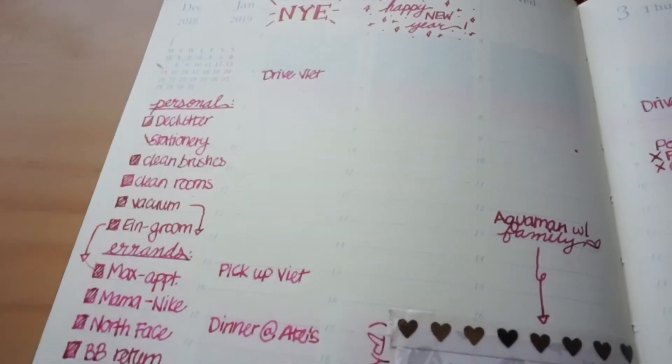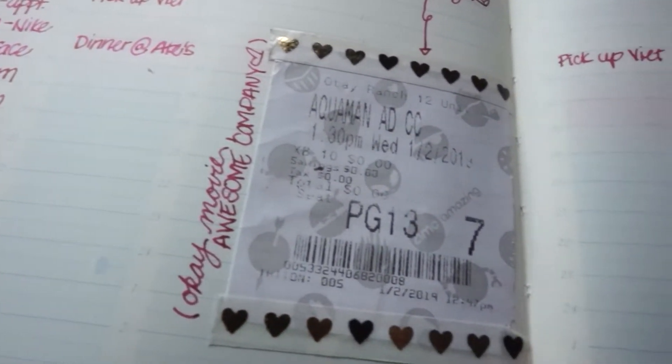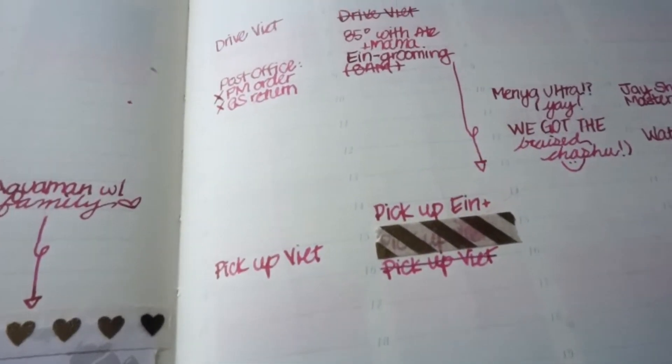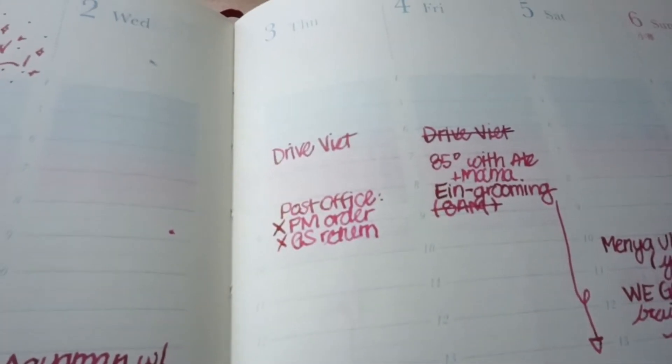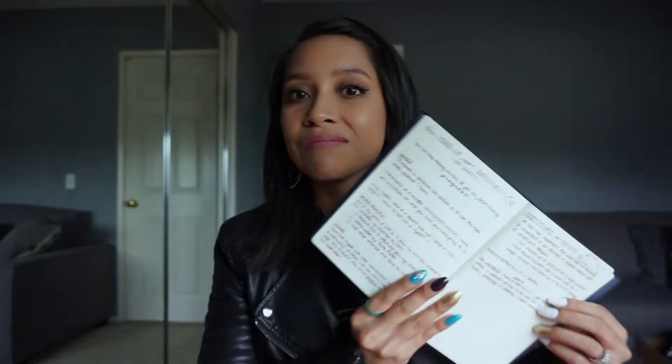One is the Midori Day-Length Diary. My main use for this is just to schedule things. Because of the 24-hour layout, it's been working out great — I can just plop everything down and see at a glance what I've got going on on any particular day. The paper in here, I just cannot stress enough, is so wonderful to write on, especially if you're using fountain pens.